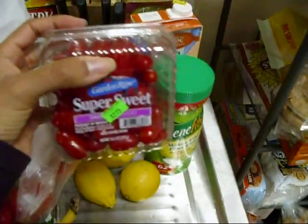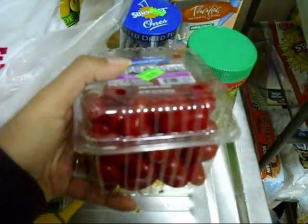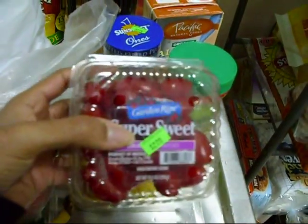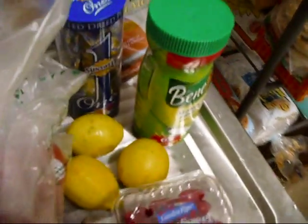I got super sweet baby grape tomatoes — fresh grape tomatoes. These are like candy to me, I love them. I just toss a few in my salad. I don't know the calorie count or points, but it's fresh tomatoes so it can't be that bad. And that's all for my grocery haul!